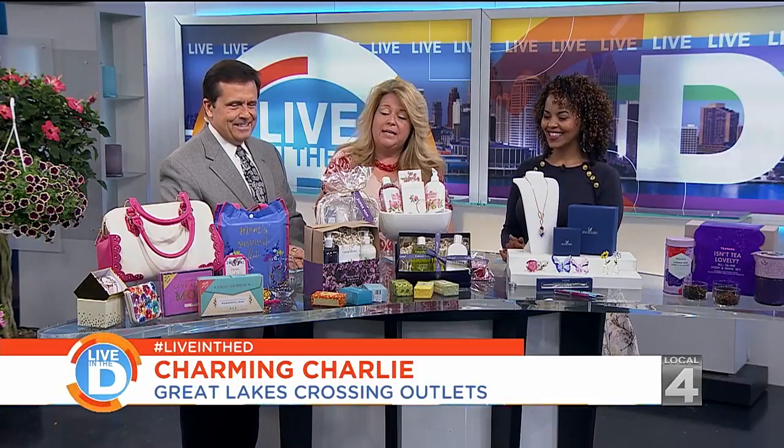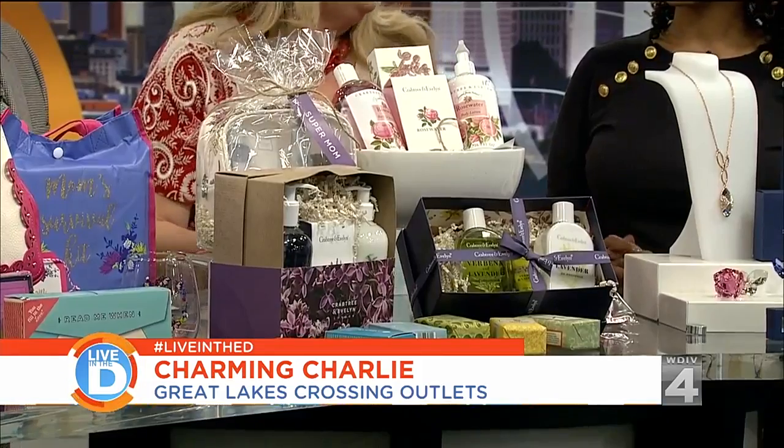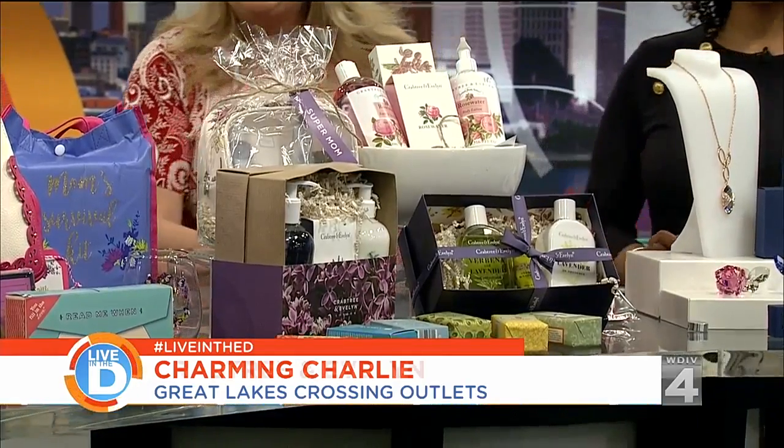It's really cute — it says 'thanks for listening to me whine.' Great little gift ideas there, too, with handwritten letters. It's such a lost art, but you can fill in the blank with these great little letters. And then there's a book about what you love about mom. So great little gift ideas.